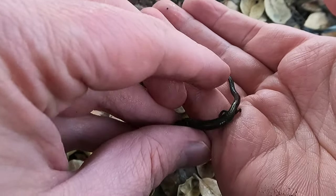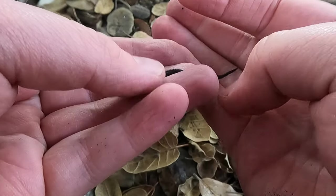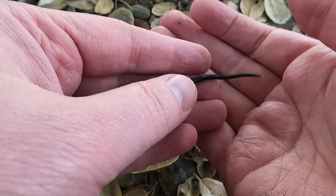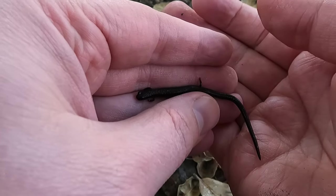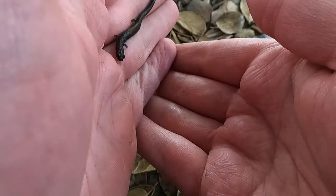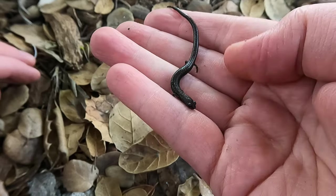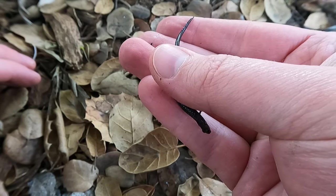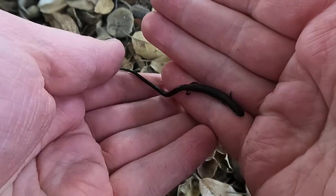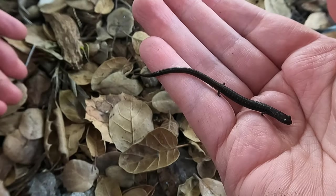Let's see what this guy's got. We can see that the entire belly, chin, and tail are all very dark, which makes me think that this is one of the black-bellied salamanders.